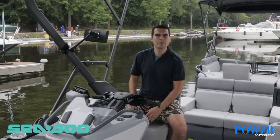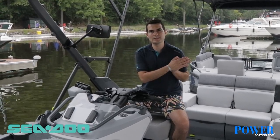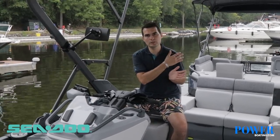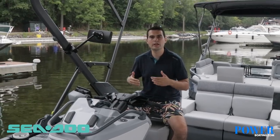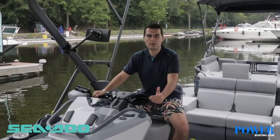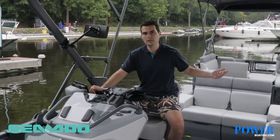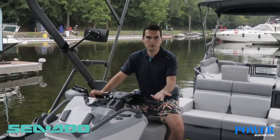Our Switch Sport models are water sport ready, powered with the Rotax jet propulsion engine offering 170 horsepower on our compact models and 230 horsepower on our 18-feet and 21-feet models — there's plenty of power out there on the water. Our top speed on the Sport models goes all the way up to 46 miles per hour, making them very ideal for water sport activities such as tubing, water skiing, or wakeboarding.